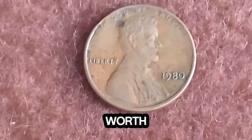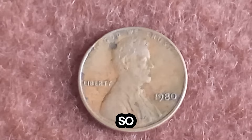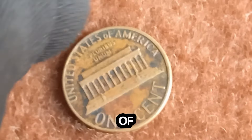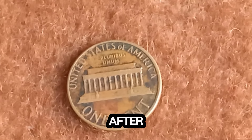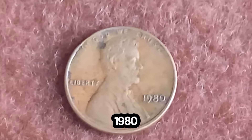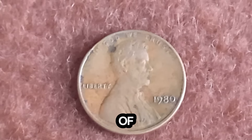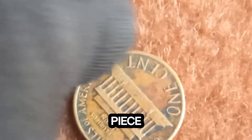A 1980 Lincoln penny that's worth a staggering $1.4 million. Let's dive in and uncover the story behind this extraordinary coin. This particular penny is made of 97.5% zinc and 2.5% copper. However, there's something incredibly special about it. This 1980 Lincoln penny stands out due to its rare minting error — a double die obverse. You can see the doubling in the inscriptions 'In God We Trust' and 'Liberty', making it a highly sought-after piece among collectors.